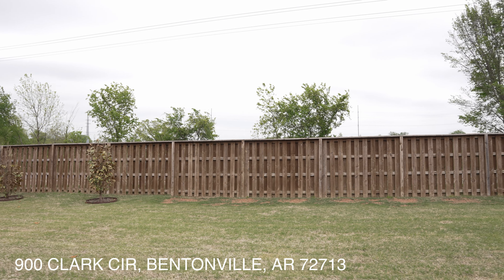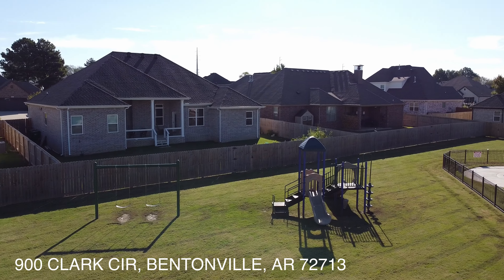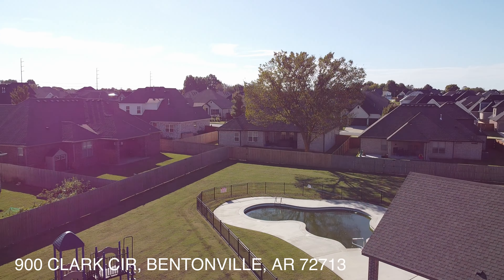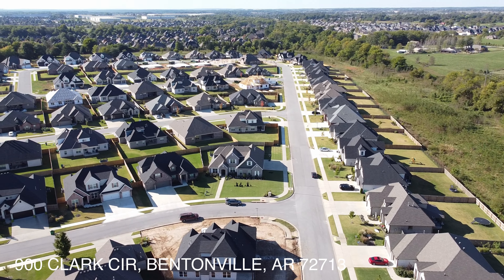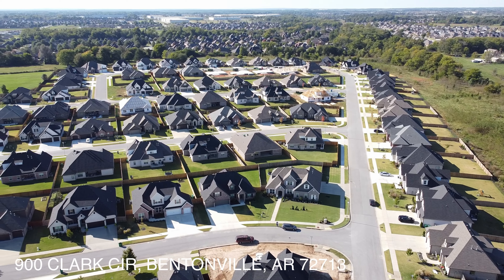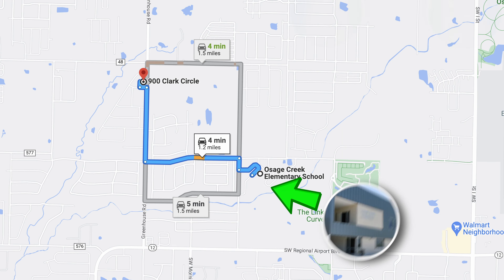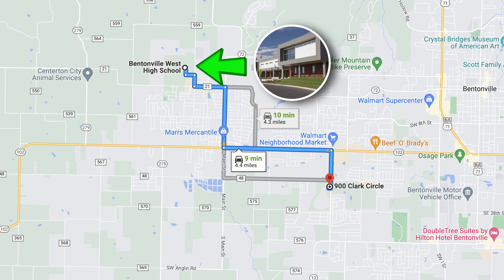The home has a fully fenced backyard. The neighborhood offers community amenities including a playground, basketball court, and swimming pool. Neighbors in Creekside are often seen out walking and kids playing throughout the neighborhood. This home is served by Creekside Middle School, Osage Elementary, Fulbright Junior High, and Bentonville West High School.